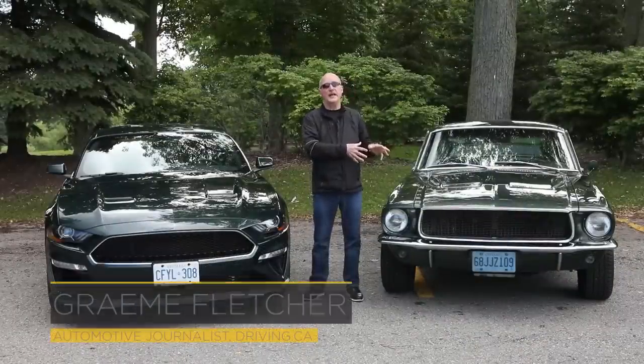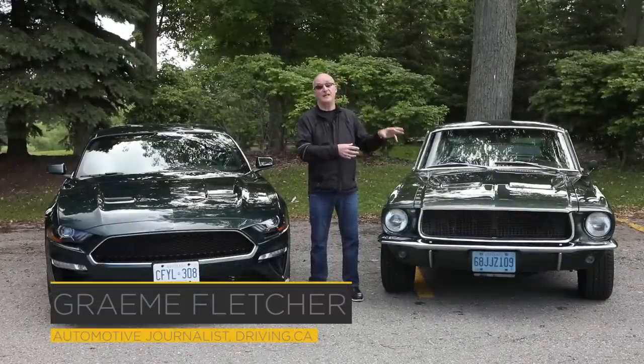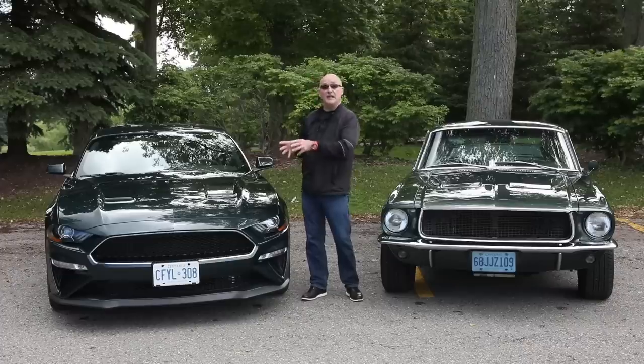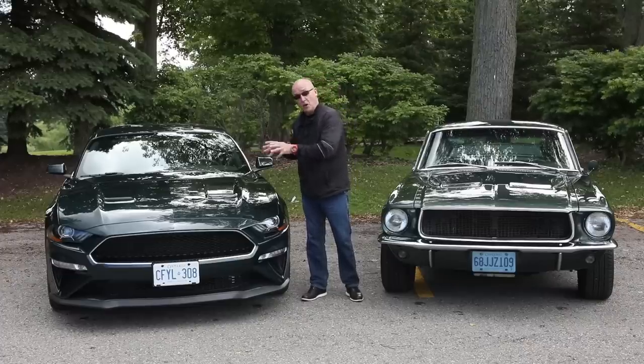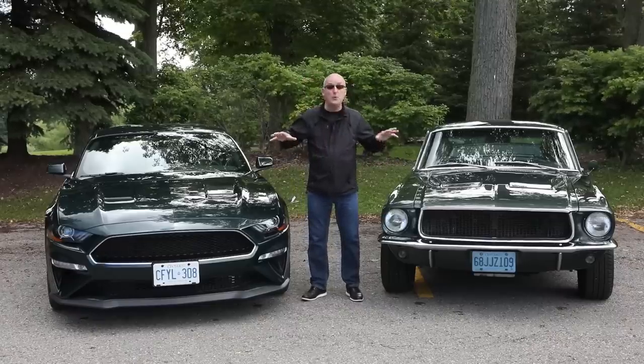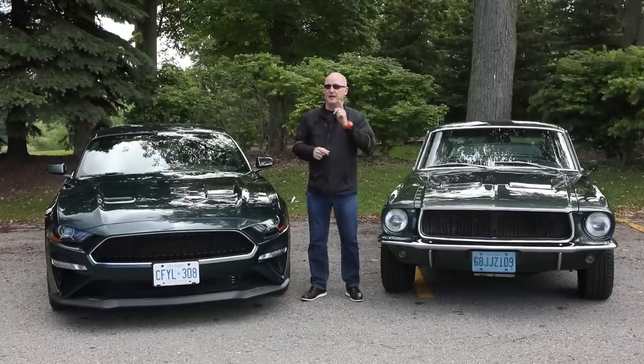This is a replica of the '68 Mustang GT390 Steve McQueen drove in the movie Bullitt. This is the 2019 Mustang Bullitt. It pays homage to that car and that iconic car chase. They are two very different vehicles, but as sweet as they come.